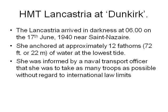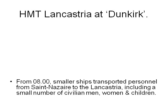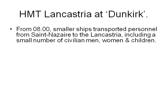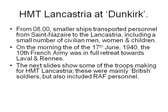She anchored at approximately 12 fathoms — 72 feet or 22 meters — of water at the lowest tide. She was informed by a naval transport officer that she was to take as many troops as possible without regard to international law limits. From 8 in the morning, smaller ships transported personnel from Saint-Nazaire to the Lancastria, including a small number of civilian men, women and children. On the morning of the 17th June 1940, the 10th French Army was in full retreat. The next slide shows some of the troops making for HMT Lancastria — mainly British soldiers but also Royal Air Force personnel.